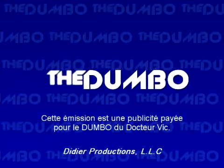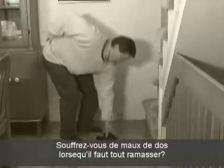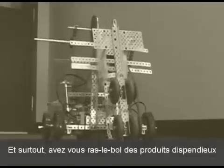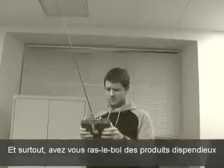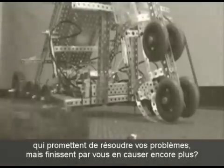The following is a paid production for the Dumbo by Dr. Vick. Are you fed up with all the junk lying around your house? Does it hurt your back, exhaust you, and waste your precious time to pick it up by hand? And most of all, are you tired of products that promise to solve your problems, but are unreliable, expensive, and only cause even more trouble?